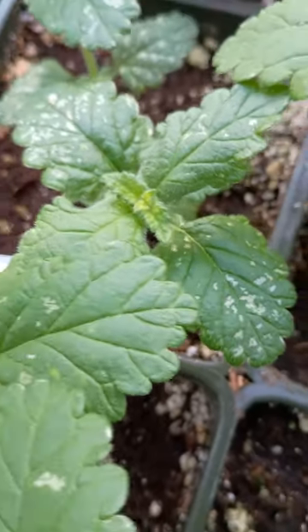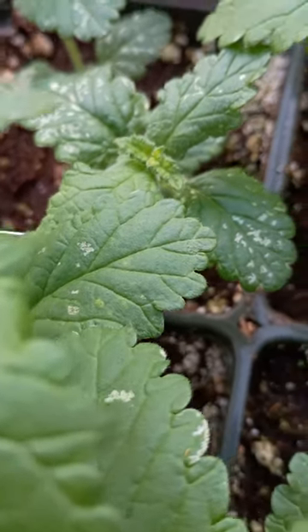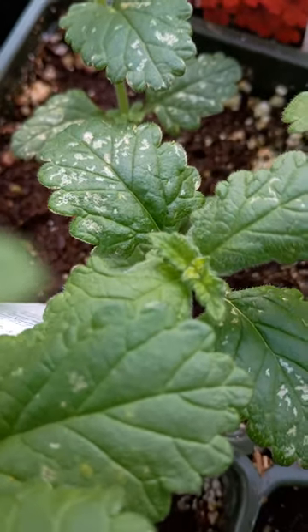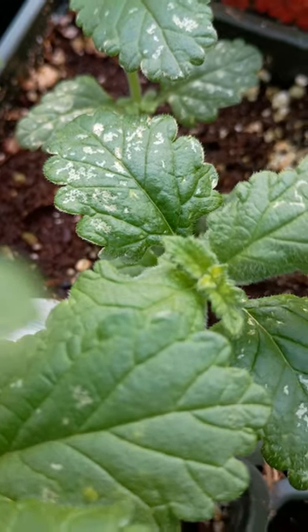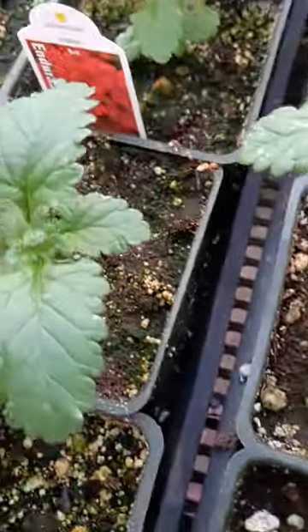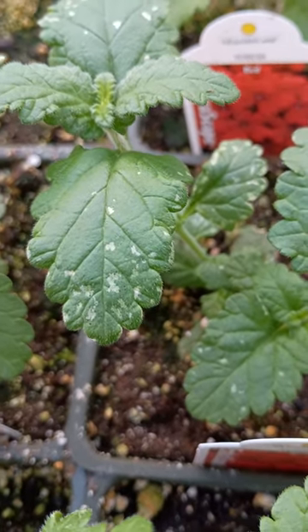So what we're looking at right here is we're looking at one of our verbena and it has a little bit of a plant pest on it. See if we can get in here. Can you see those little marks there? Those are marks that are very, very characteristic of a plant pest known as a thrip.